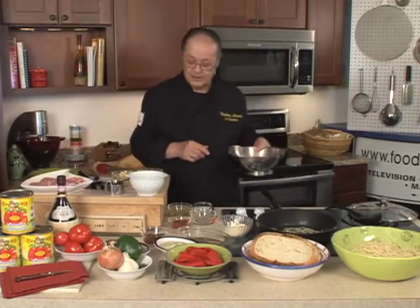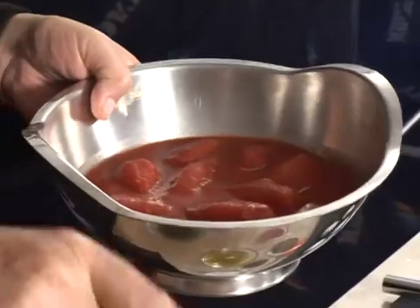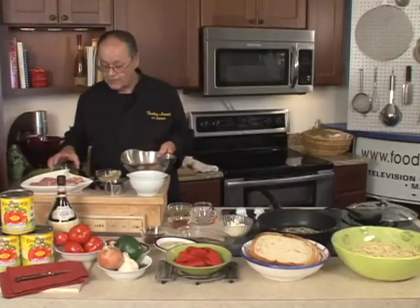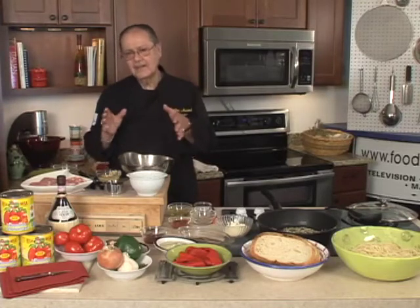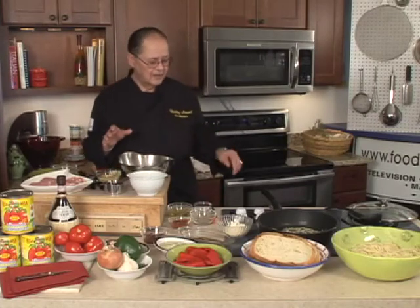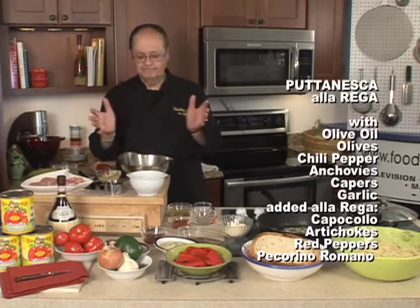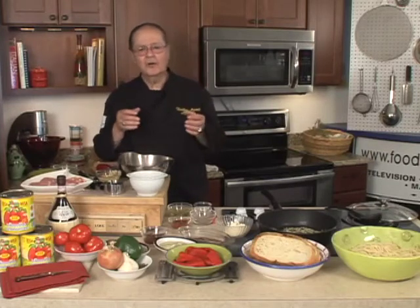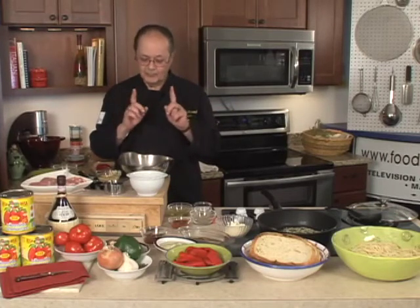If you ever happen to see the different tomatoes that they co-pack for, you might see them at the supermarket — just read the label. When you go out to the supermarkets, please read the label. You don't realize how many different countries are making and giving a quasi-product. China, Turkey, Indonesia — they can put the Italian flag on it and you might think it's Italian. But please do read the label.